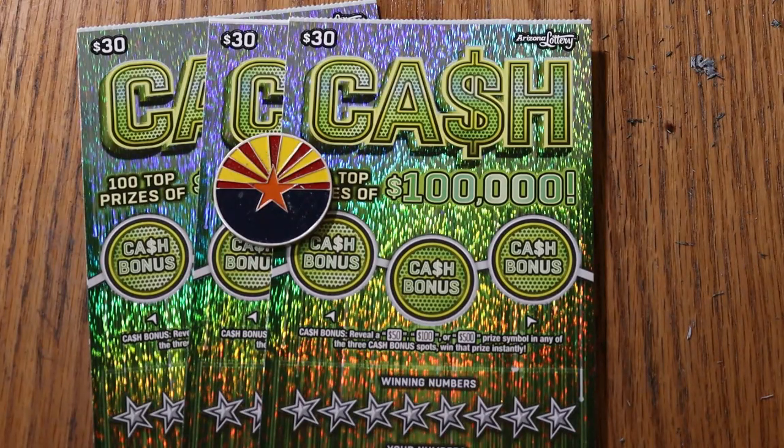There are still 82 of those $100,000 prizes out there, and we'd like to snag one. You match your number to the winning number, find the stack of cash, and win the prize. The 50x symbol will win accordingly depending on what's under it. Or you can get one of the bonuses for $50,000, $100,000, or $500,000.